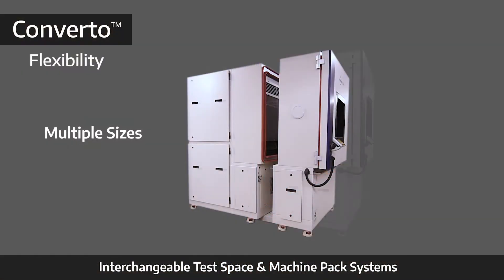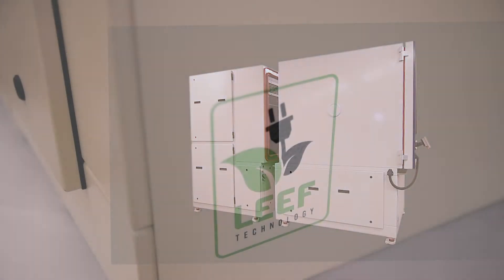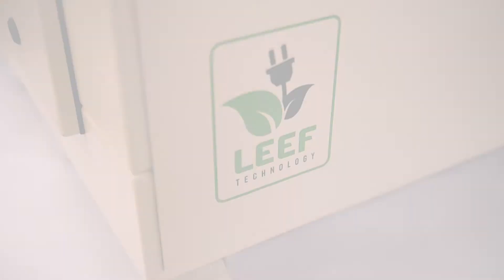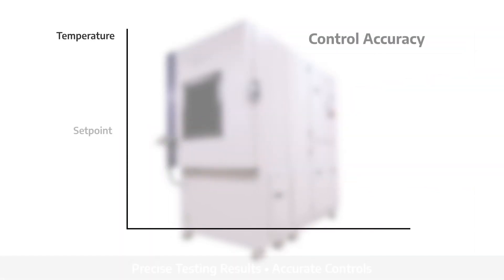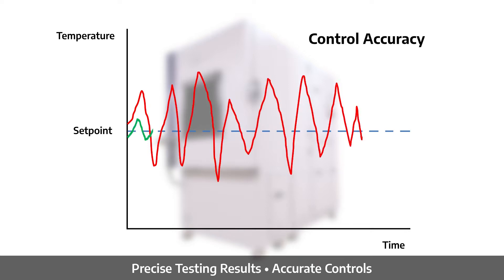Converter offers greater flexibility for your ever-changing test requirements. With the leading energy efficiency footprint of Leaf Technology, it provides a unique high-efficiency refrigeration system which combines superior performance with significant energy savings. Its fast ramp rates allow for higher product throughput and increased testing productivity. The extremely tight control accuracy by Leaf Technology gives precise testing performance and enables you to achieve reliable test results.